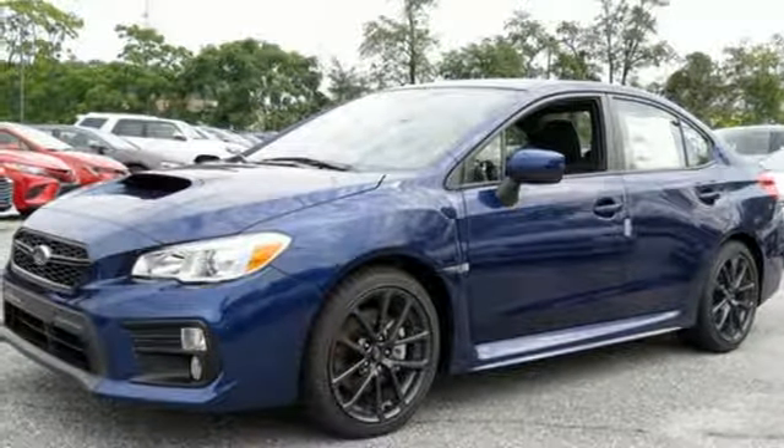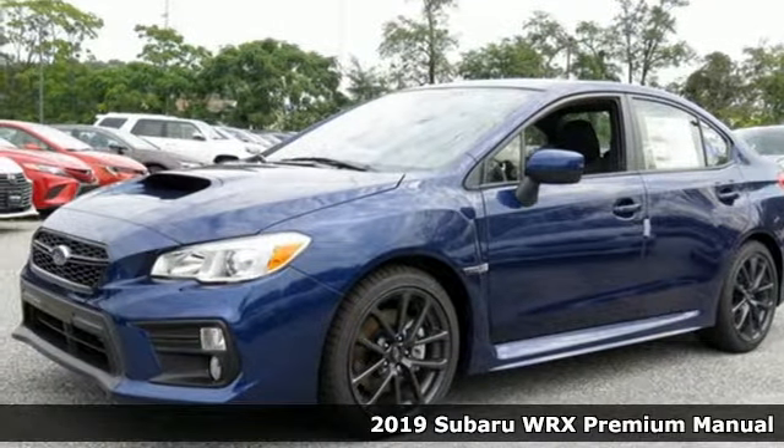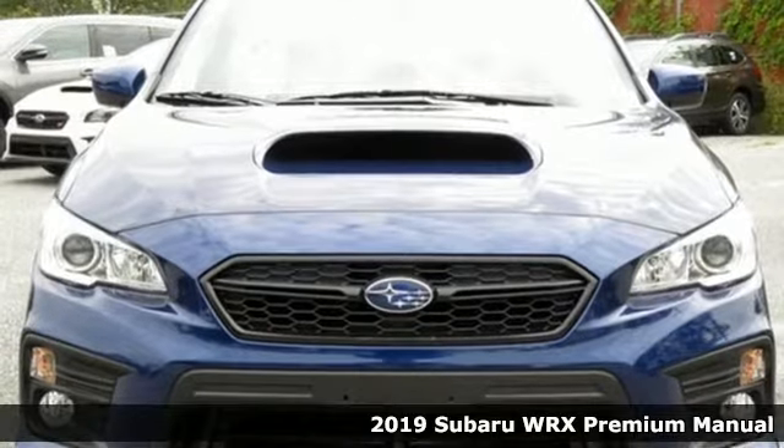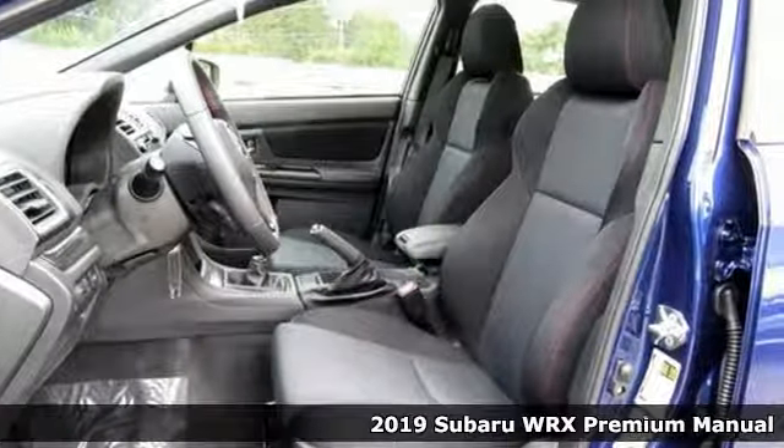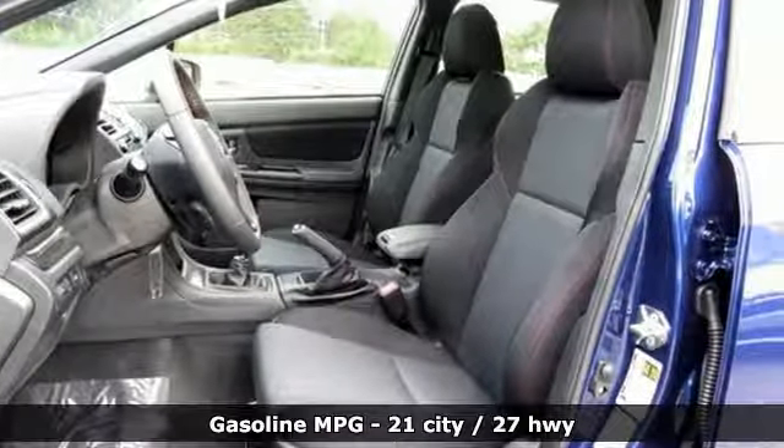Here's a new 2019 Subaru WRX. It's got track cred and street cred, offering performance that's also incredibly safe. Plus, it offers an exciting list of features.